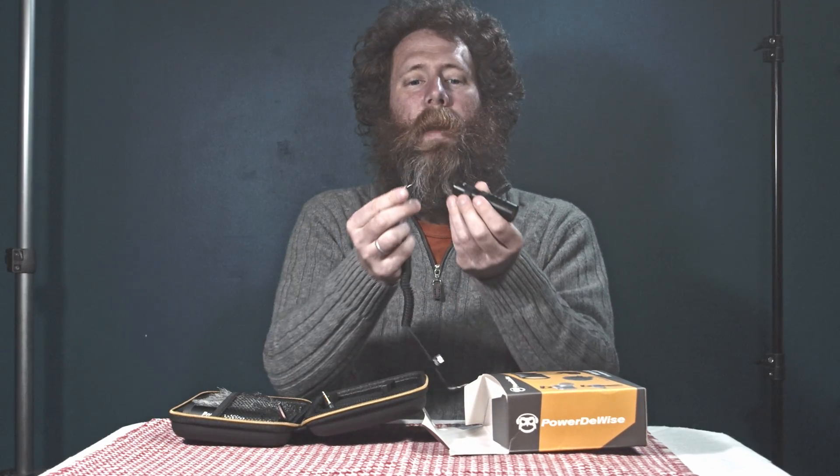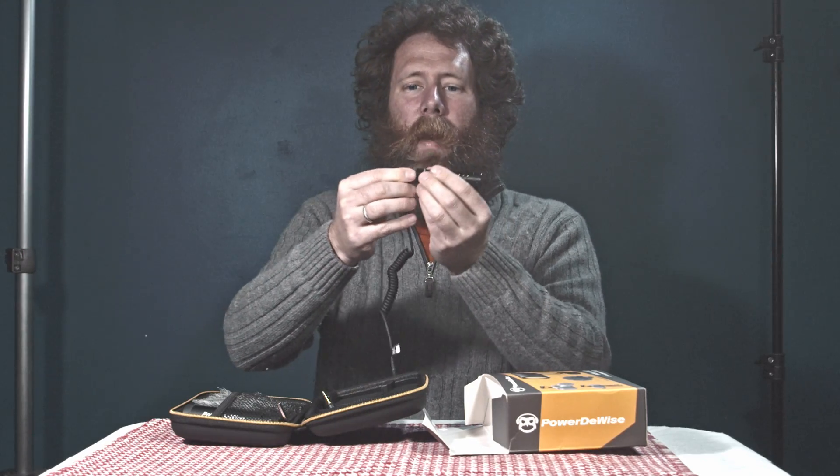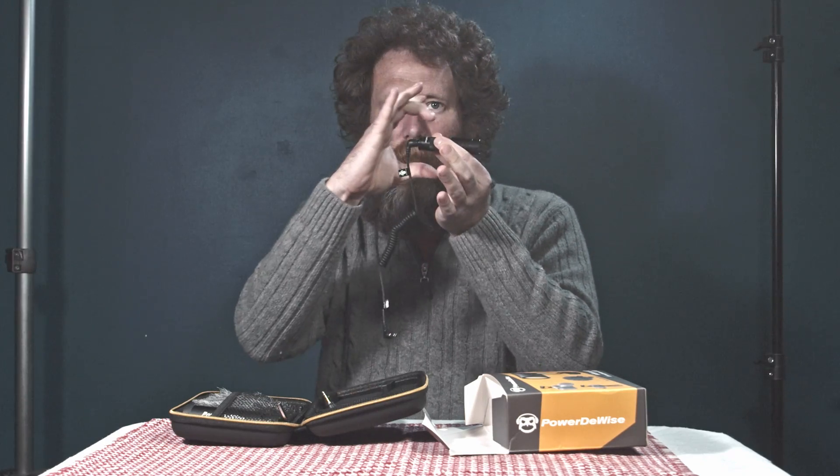When I messaged PowerDewise I thought they'd say the product was out of warranty, but they got right back to me, were super friendly, and sent me a couple of replacements. They stood by their product, apologized, and said they had fixed and improved it. The new one is snug — you can hear it click — whereas the old ones would just slide out with a little movement. So if you have one of these PowerDewise Video Mic Kits, don't throw it out. Get in contact with them.